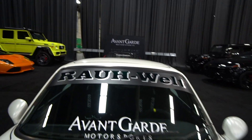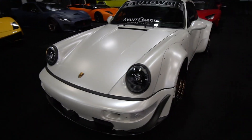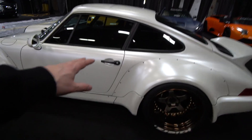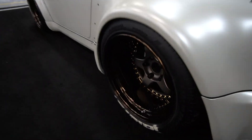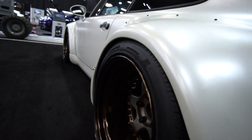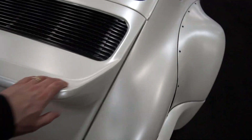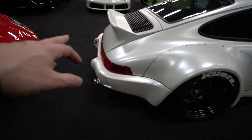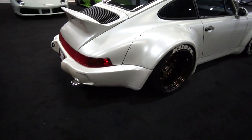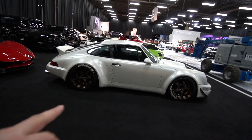Over here we have an RWB — here's one of those conversions. This is on a C2 car, I'm familiar with this car myself. Got the extensions on — handmade extensions of course — massive deep dish wheels. Ducktail replica from the 70s, huge tailpipes — two of them. That is classic 911 at its best. Absolutely classic 911.